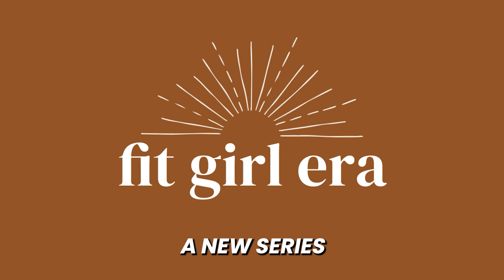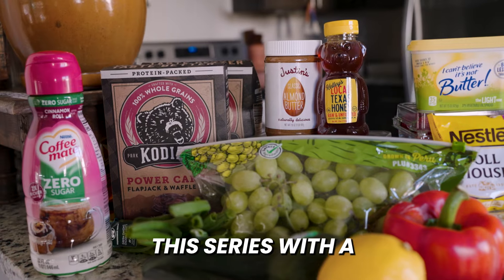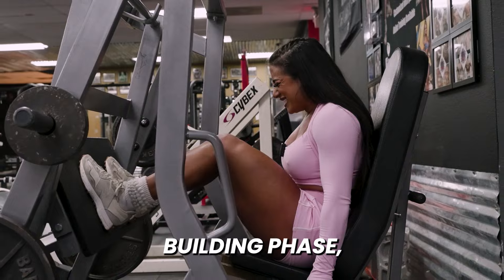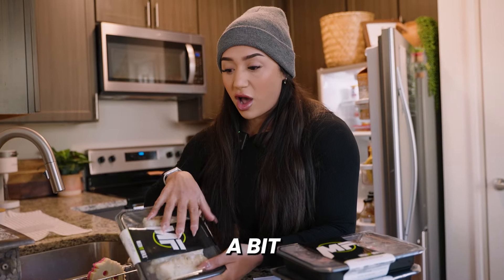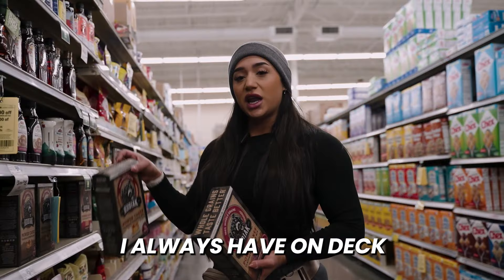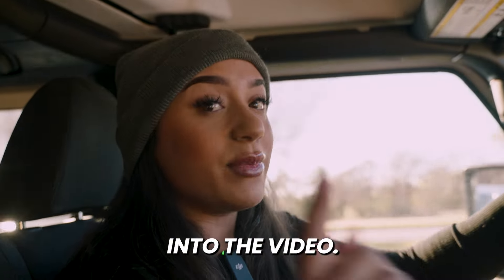In today's video, we are starting a new series called The Fit Girl Era, and we're kicking off this series with a full grocery haul. Since I'm now in a bodybuilding building phase, my foods have changed a bit and I have more flexibility. I'm gonna walk you through my plans for building muscle, the foods I always have on deck, and some new life updates. So let's jump into the video.